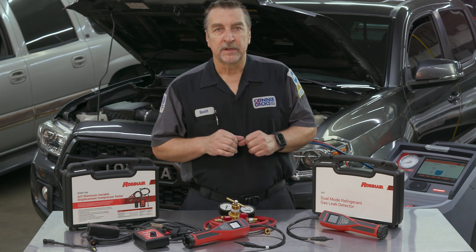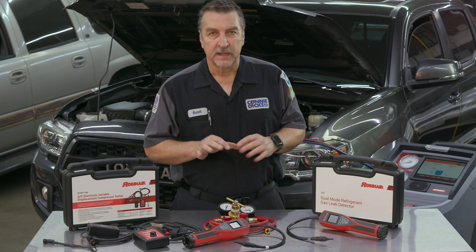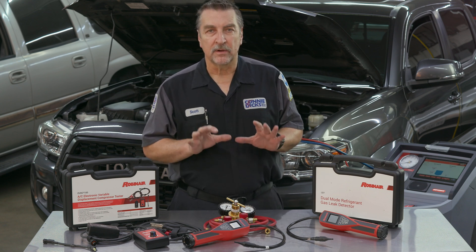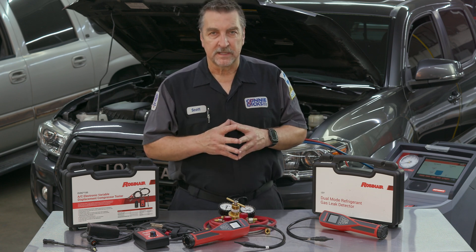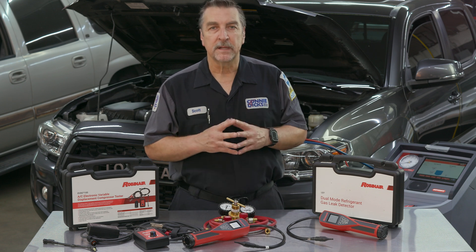In this video we'll be walking through the nuances of servicing R134a and R-1234yf systems. These refrigerants play a crucial role in keeping our vehicles cool and comfortable. Let's explore their differences and learn how to service them properly. Before we dive into the specifics, let's understand the primary differences between refrigerant R134a and R-1234yf, which are refrigerants commonly used in automotive mobile air conditioning systems.